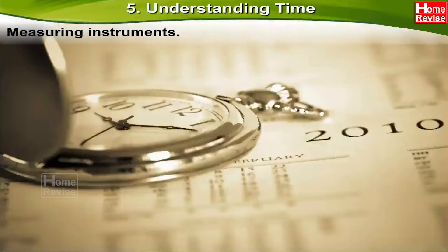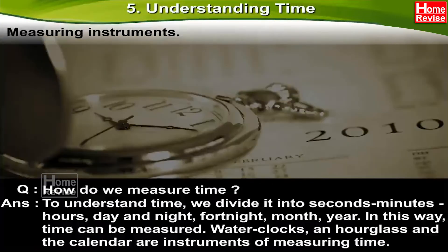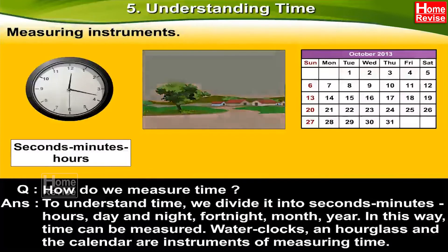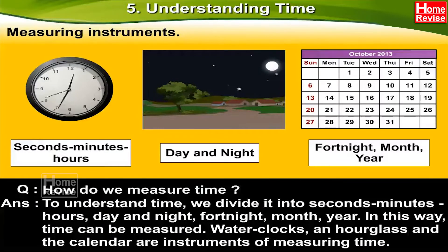Measuring instruments. How do we measure time? To understand time, we divide it into seconds, minutes, hours, day and night, fortnight, month, and year. In this way, time can be measured.